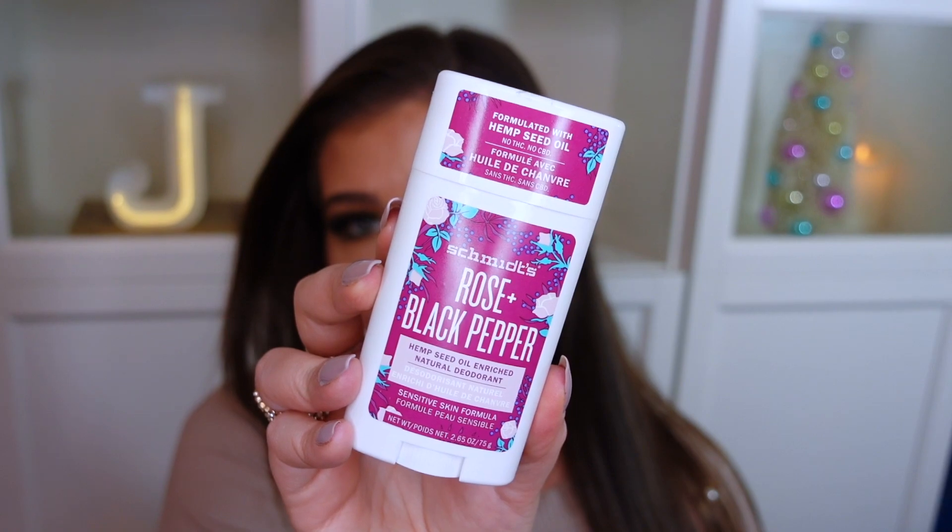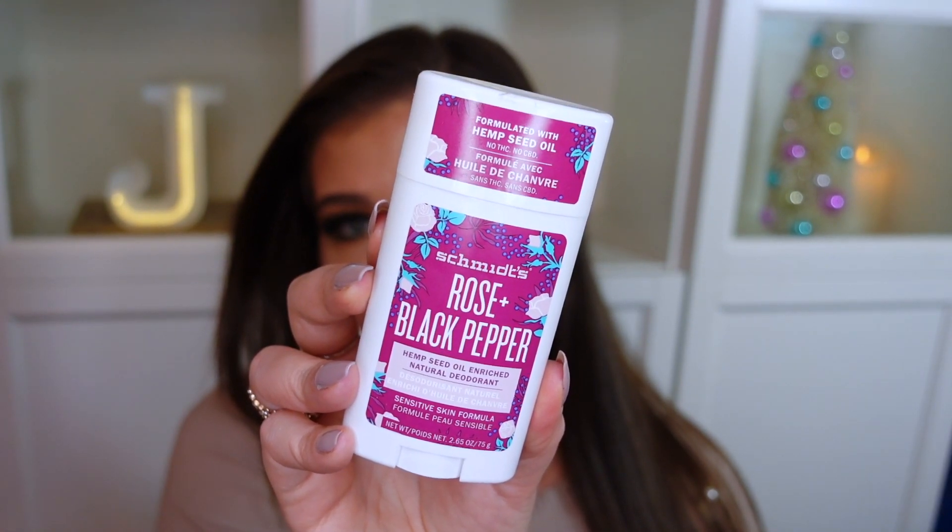So that's pretty much it for beauty favorites. I have a couple other random ones to share. The next one is this Schmitz Rose and Black Pepper Natural Deodorant. They are amazing and all natural — no aluminum salts, no artificial fragrances, nothing toxic for your skin.